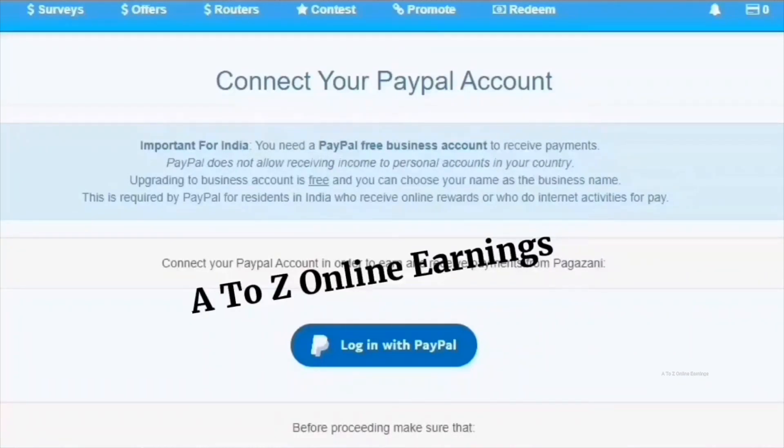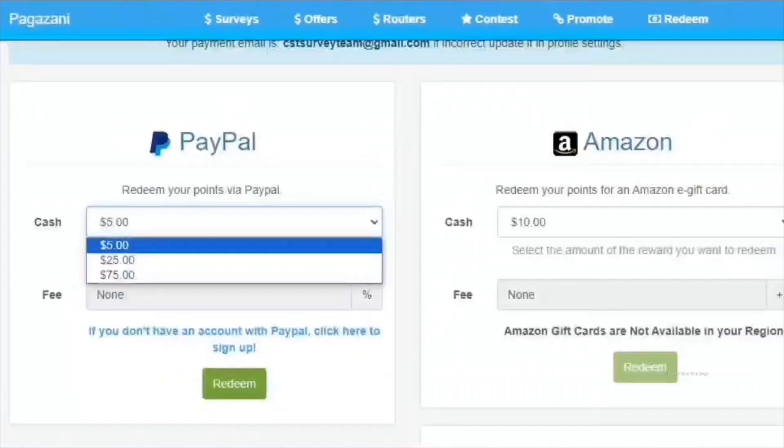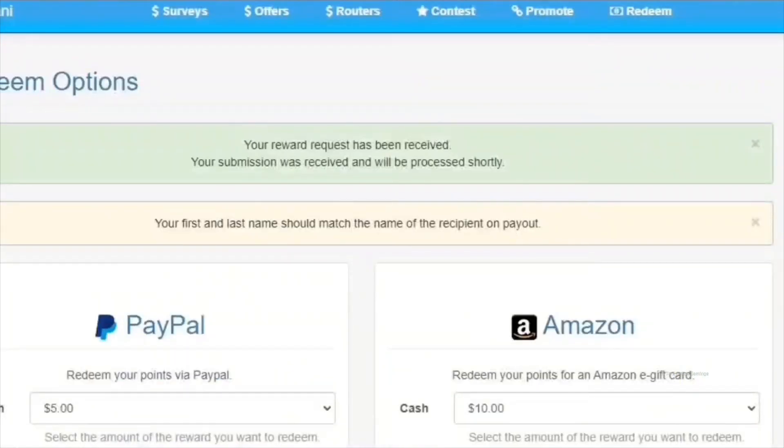If the email address isn't added to your PayPal account, you can add it to PayPal or change the payment email address in your Pagazani account settings. Note that individuals from India only need to connect their business PayPal account, because Pagazani doesn't send payments to personal PayPal accounts for Indian users. People from other countries can connect either their personal or business PayPal account. Once connected, go back to the withdrawal page, select the amount, click the redeem button, and Pagazani will confirm your request and process it within 30 minutes.